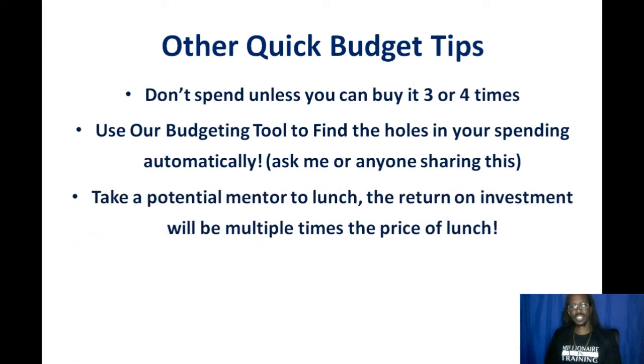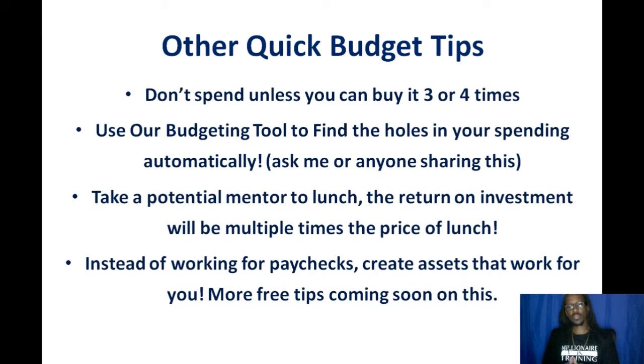Here's another tip: take a potential mentor out to lunch. The return on investment is going to be multiple times the price of that lunch — you're going to learn financial tips that more successful people use, places they put their money that you never would have thought of. And instead of working for paychecks, create assets that work for you. The definition of an asset is that it appreciates in value or holds its value very well. There are five different asset classes — more training on that coming soon. You want to create things that work for you so you're not working for your money, because your money's not going to quit, get sick, or ask for a day off — but you might.